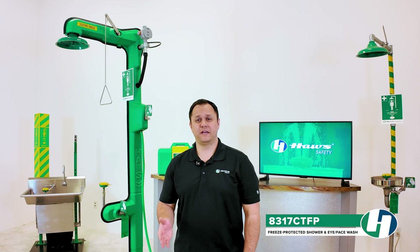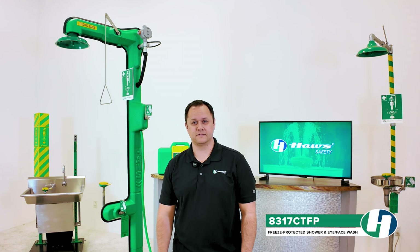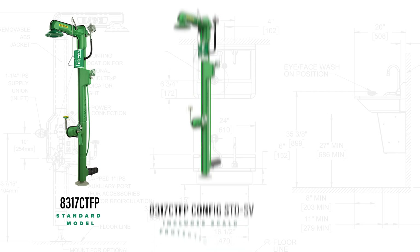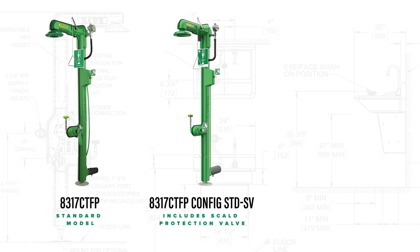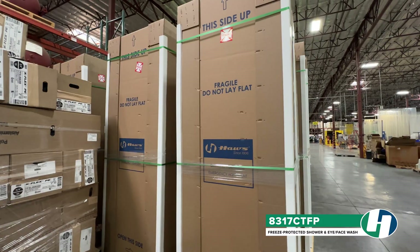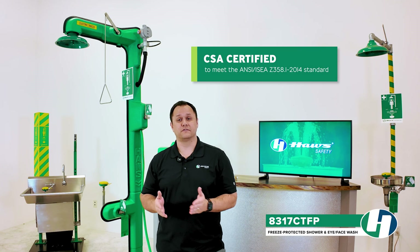Haas provides multiple 8317 CTFP configurations to deliver the perfect fit for your specific needs. The 8317 CTFP standard model, but also the 8317 CTFP config STD-SV which includes the skull protection valve for year-round protection. Also available is the 8317 CTFP C1D1, rated for Class One Division One environments that have hazardous gases present under normal circumstances. All units come pre-tested, fully assembled, and CSA certified to meet the ANSI ISEA Z358.1-2014 standards.